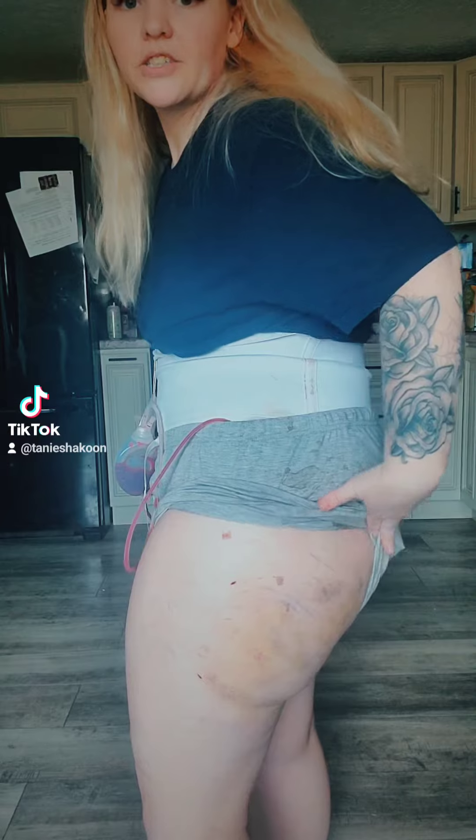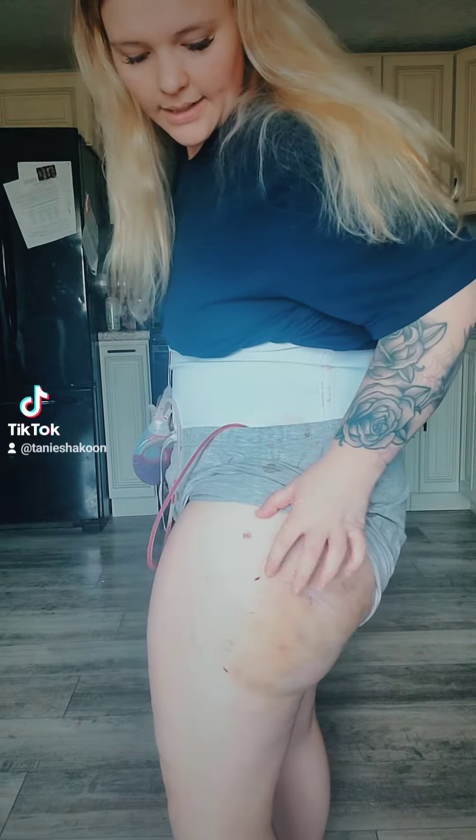It's very swollen to the point that it's coming up into my back and hip area, which is also very swollen. You can kind of see here where they went in with the lipo. I only have two lipo holes and the bruising and the swelling is ridiculous. The swelling has gone down a little bit but I don't know when it's gonna be normal.